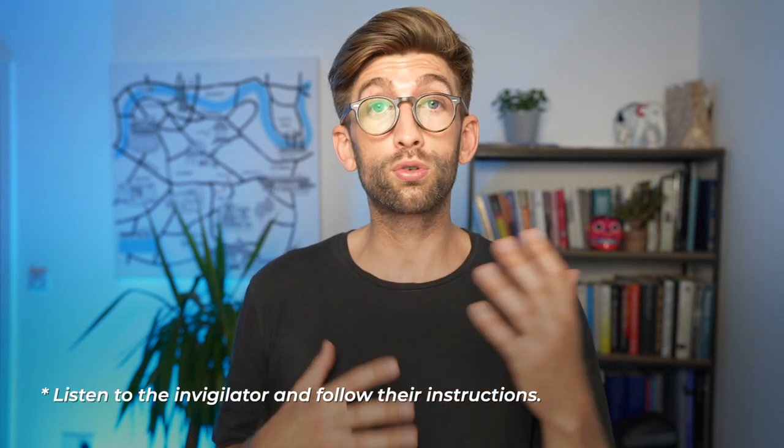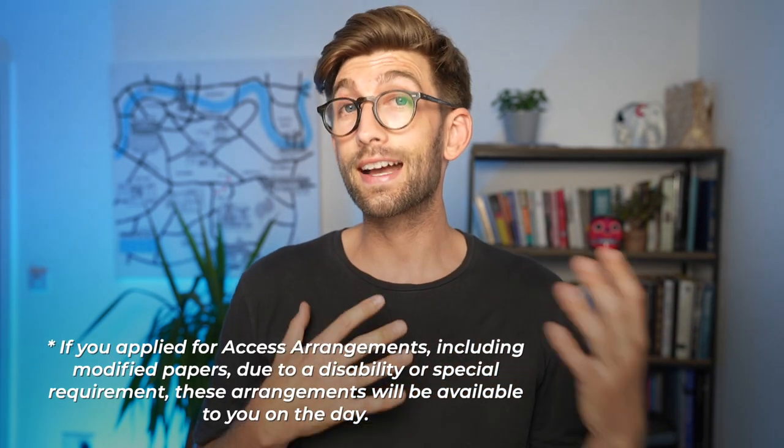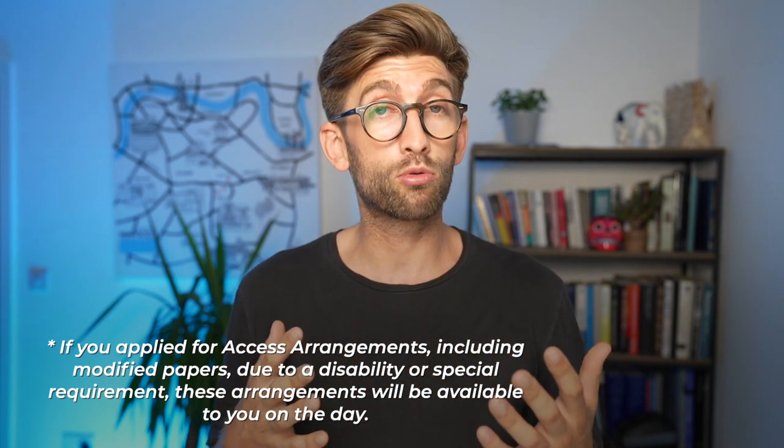You'll have an invigilator who'll talk you through all of the rules, and if you have any questions you can raise your hand and ask them. Don't talk to other test takers during the test. If you've made any access arrangements or modified paper requests, as long as you submitted those within the deadline they will be ready at your desk when you arrive. At the end of the test you'll receive a confidential results information sheet.